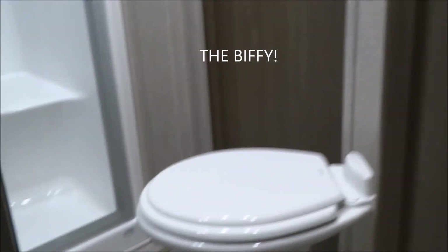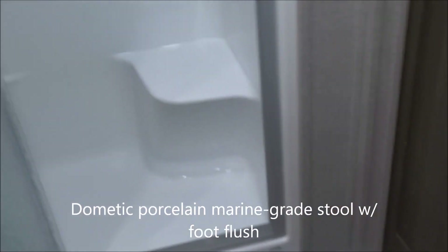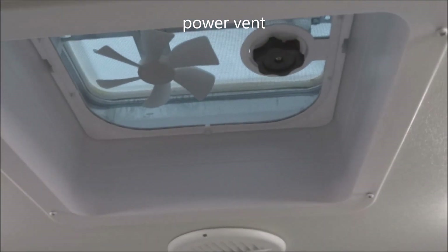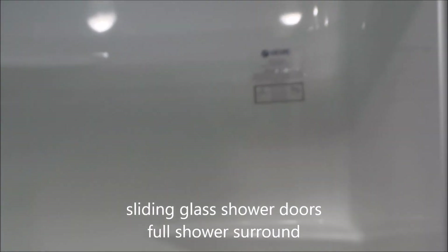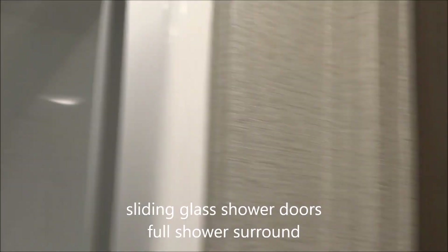Now on to everyone's favorite room — the bathroom. Here we've got a Dometic foot-flush marine-grade toilet. Over here, the medicine cabinet with the sink, GFCI-protected electrical outlet, and up above, the power vent. Sliding glass doors open to a full shower surround that goes all the way up to a skylight overhead. There's also another door providing private access to the bedroom from the bathroom.